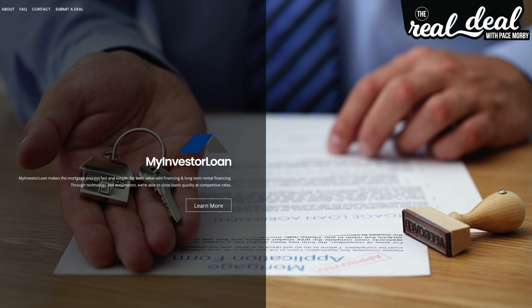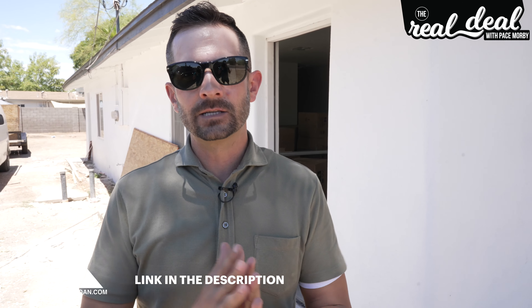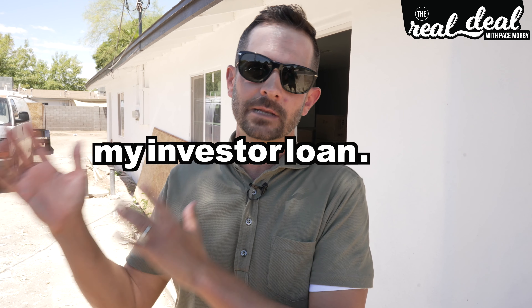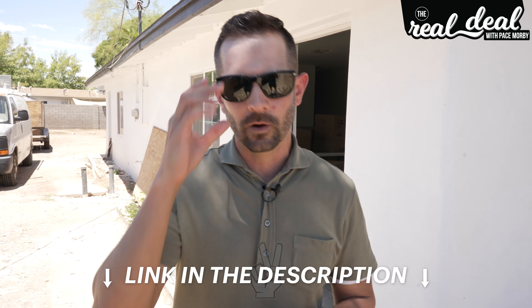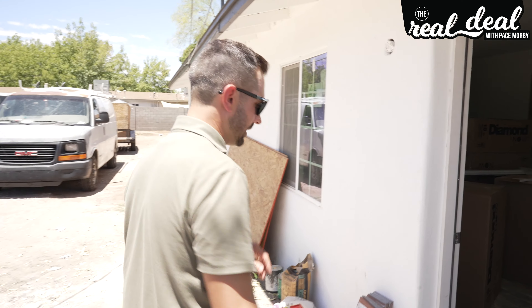We're going to buy it — which we already did. We bought it with myinvestorloan.com money. If you're out there looking for lending, everybody always asks me where do you get your loans? myinvestorloan.com is where we get our temporary money for fix and flips and our permanent money for long-term BRRRR deals. Link is down below. If you're doing BRRRR or fix and flips, this is a great company to utilize.